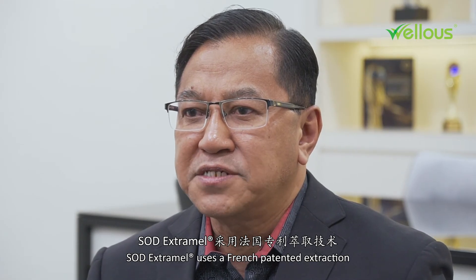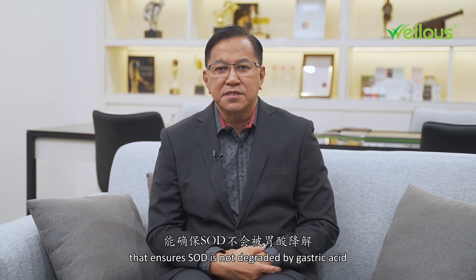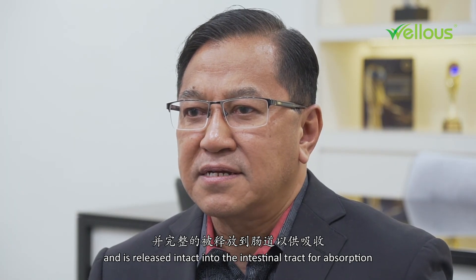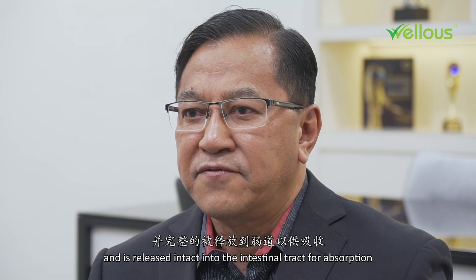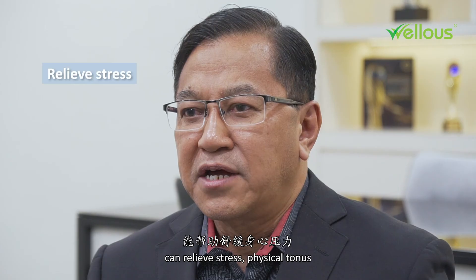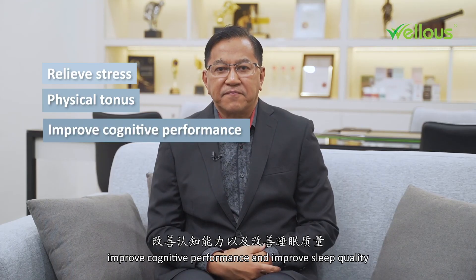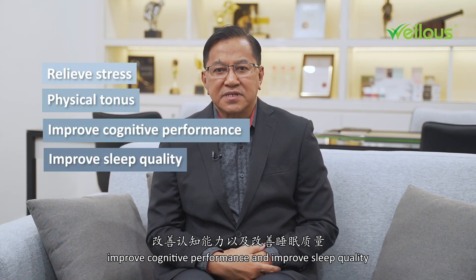SOD Extramel uses a French patented extraction and microencapsulation technology that ensures SOD is not degraded by gastric acid and is released intact into the intestinal tract for absorption. Studies found that SOD Extramel can relieve stress, physical fatigue, improve cognitive performance, and improve sleep quality.